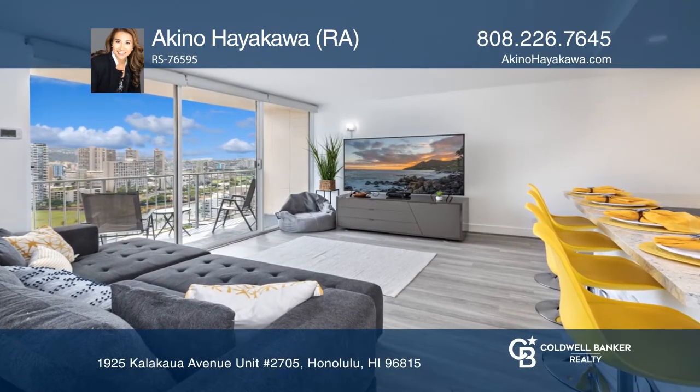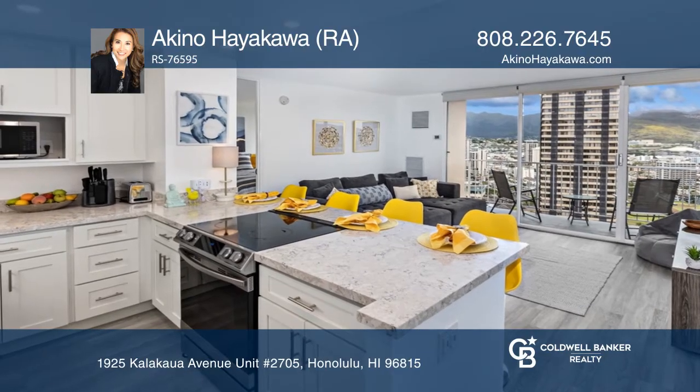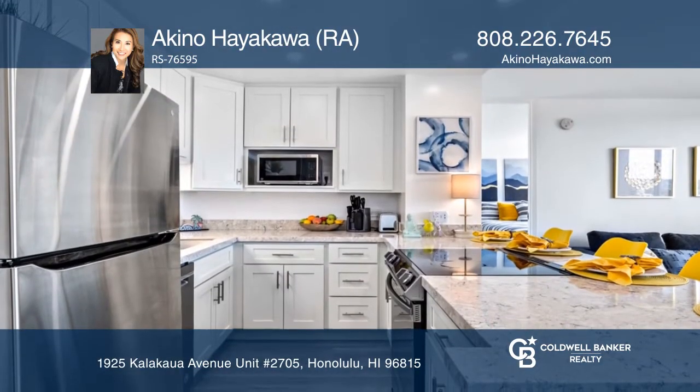Welcome home to Pavilion at Waikiki, the gateway to Waikiki. This turnkey one-bedroom comes fully furnished. Bring your toothbrush and move right in.